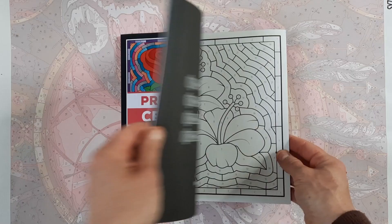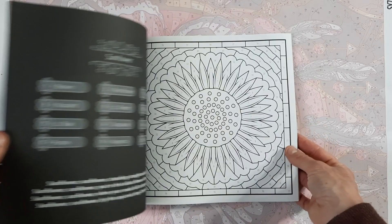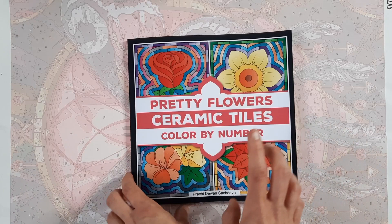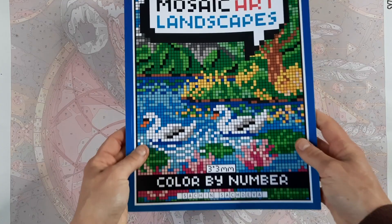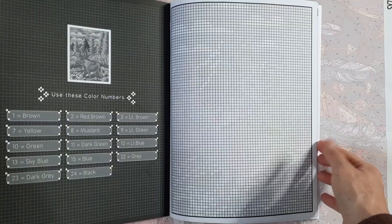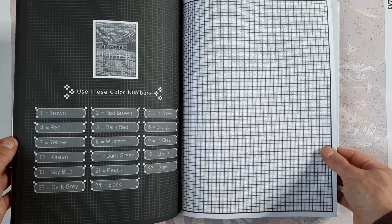Then I got the newest Such Diva Pretty Flower Ceramic Tiles Color by Number. I have all the ceramic tile books — they're wonderful mindless coloring just to relax and wind down from a stressful day. One difference: the paper is not completely white, it's a little creamy, so we'll see how that works with alcohol markers. I also got the newest Such Diva Mosaic Art Landscapes book. I burned out on pixel books for a while, but I still love doing them occasionally. I like that this one gives you a black-and-white solution version so you can pick which images to color first.